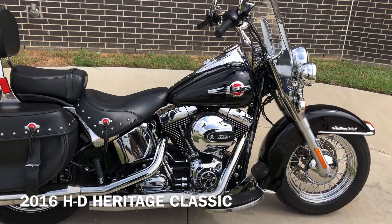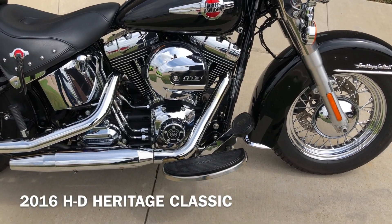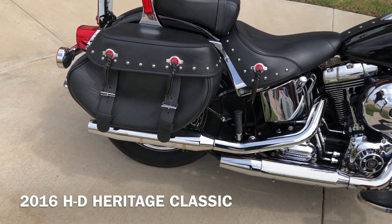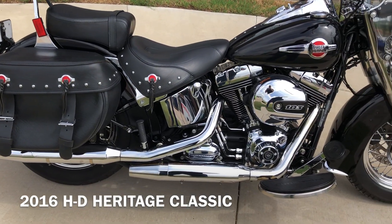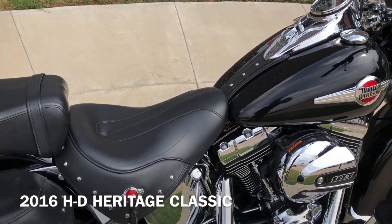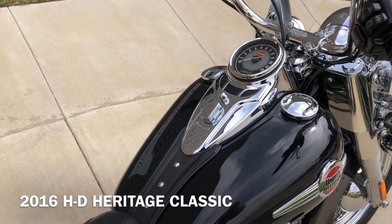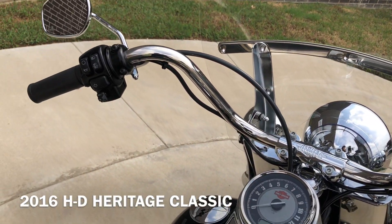It's got the vivid black paint on it with the 103-inch fuel-injected twin cam and a six-speed transmission. We've got the leather saddlebags, pegs for the passenger, floorboards for the rider, and this one's got electronic cruise control on it and ABS brakes.